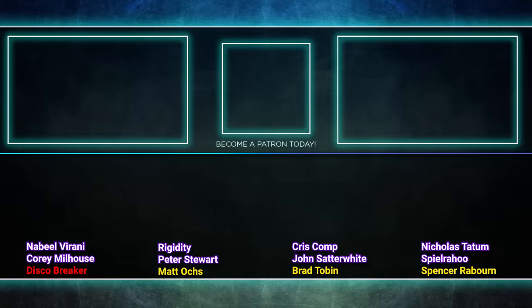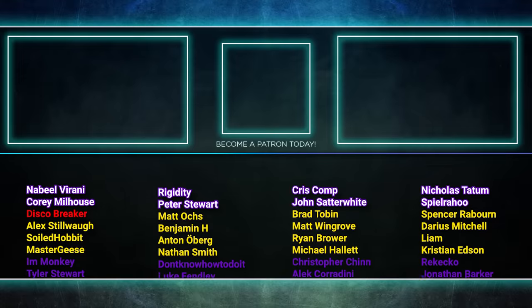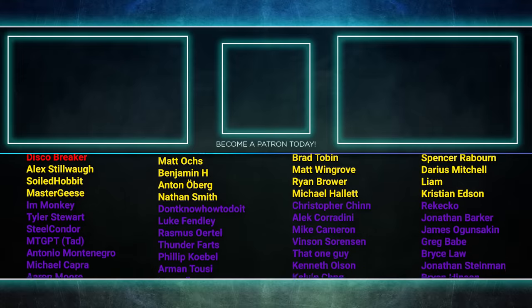Well, that about wraps it up for this episode. Tune in next time when we duke it out to see who will be king of the competitive EDH table. Thank you so much for watching, and we will see you next time.